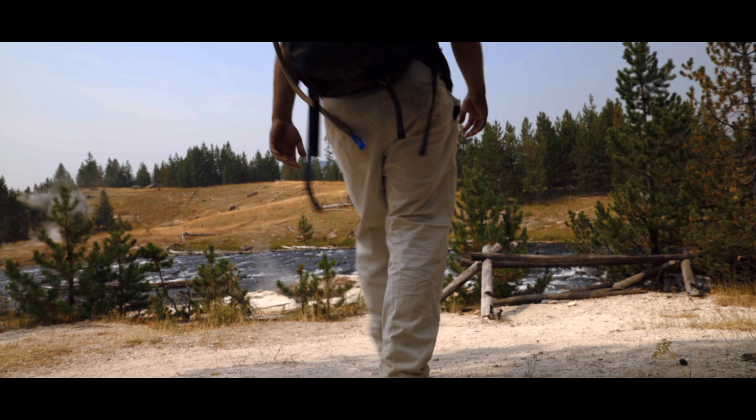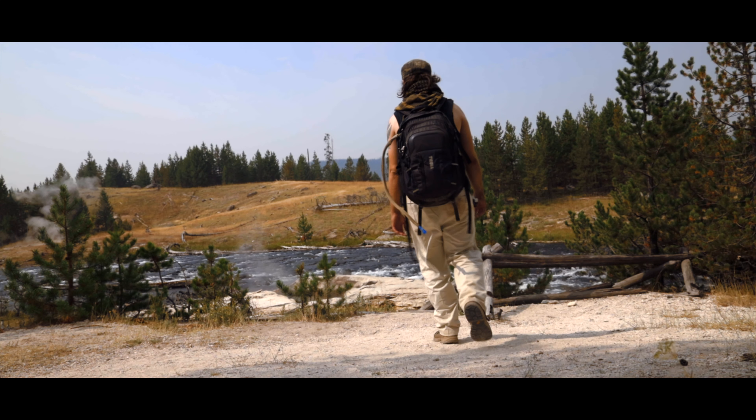Along the trail, you can see a point where the cold waters of the Firehole River join the boiling waters of the Geyser Basin.